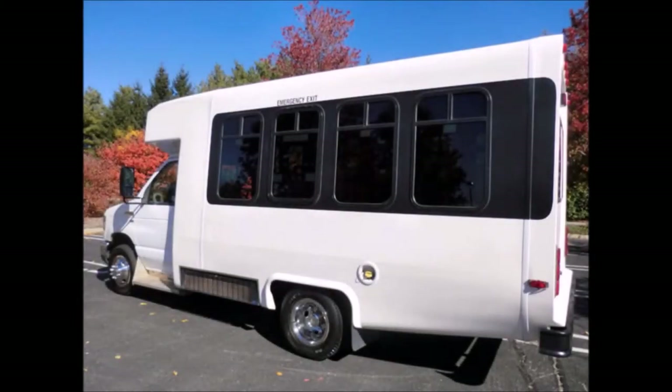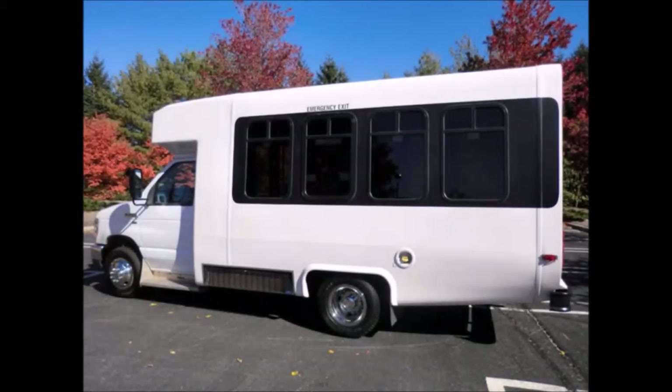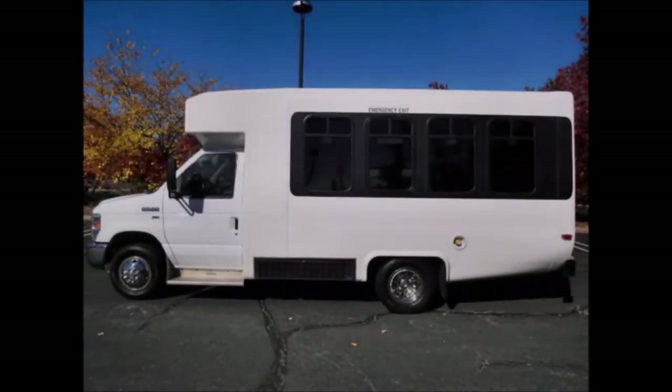The bus is in great condition and was very well cared for on a fleet maintenance schedule, serviced regularly. Any repairs were done as needed to make this bus fit for any use. It delivers a smooth and quiet ride.